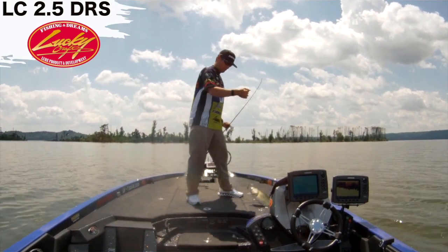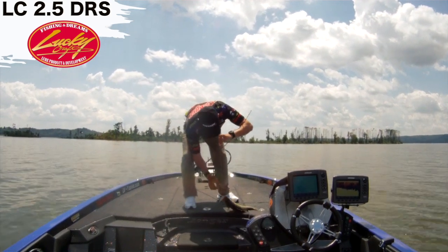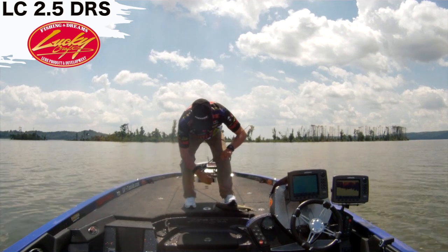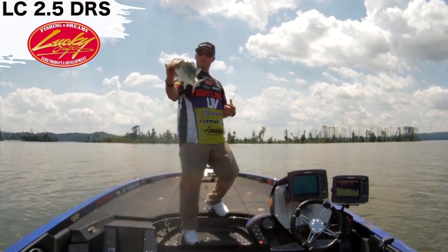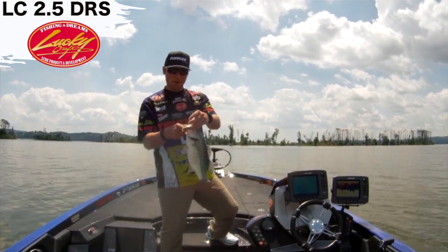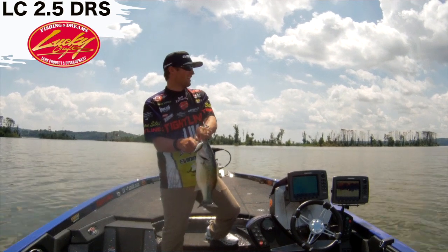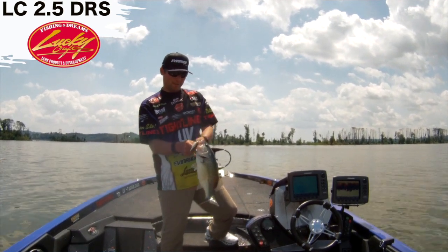Well, just a little one, but still — just a little Guntersville bass. But you know what, that LC 2.5 DRS and that one-knocker sound — this is one of several fish that we've already caught today.